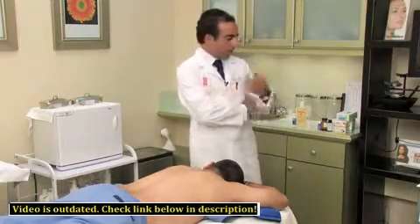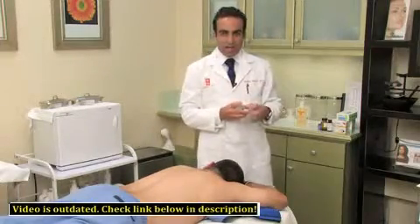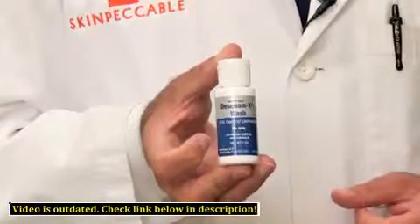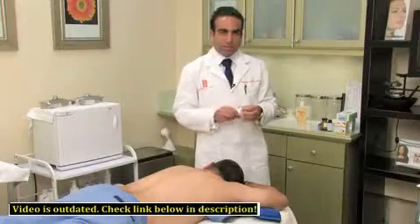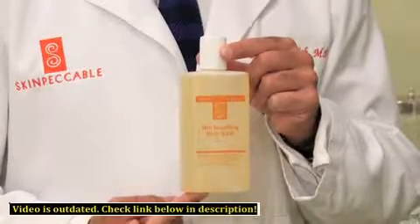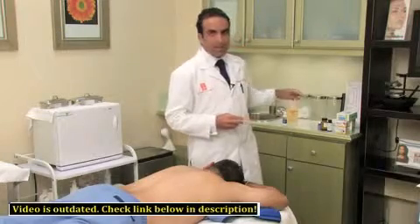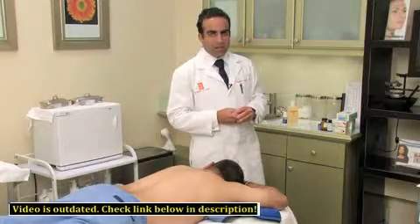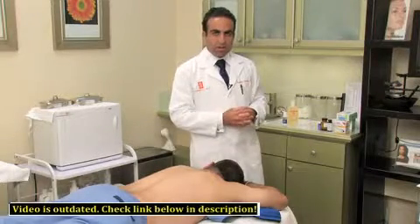Firstly, what you want to do if you have it is try some benzoyl peroxide cleansers. I have one here — five percent benzoyl peroxide — that helps to decrease the inflammation, so you cleanse your back with this. You can also try some glycolic acid cleansers that work very well. There are also some topical clindamycin products, namely Clinda Reach, that one can use to help decrease the inflammation very quickly.